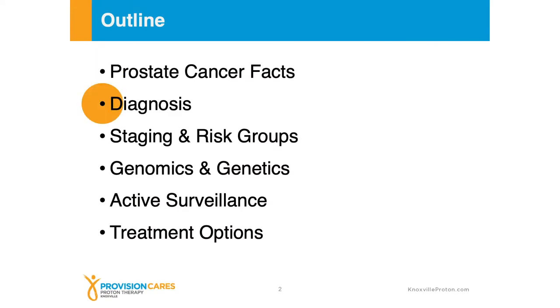Welcome to Prostate 101. Thank you so much for taking time out of your day to join us today. My name is Dr. Ben Wilkinson. I'm a radiation oncologist and medical director here at Provision Cares Cancer Center. Today we're going to talk about some of the basics regarding prostate cancer detection, diagnosis, and some of the elements of treatment. Our summary today will talk about some prostate cancer facts, how we diagnose prostate cancer, the specific stage and risk groups that we use to make medical decisions, as well as the genomics and genetics that are important in prostate cancer management, one of the options being active surveillance, as well as some of the main treatment modalities that we use to treat prostate cancer.